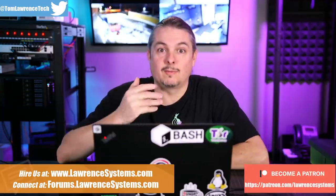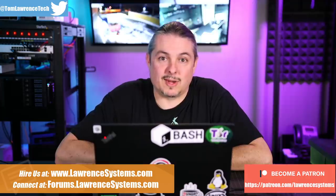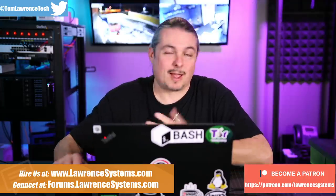Ubiquiti gives hackers $16,000 for finding a vulnerability in their Ubiquiti video server. It's not clickbait — this happened. We're going to talk a little bit about how it happened and have a good security discussion about this.